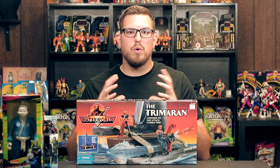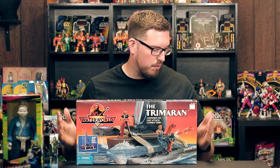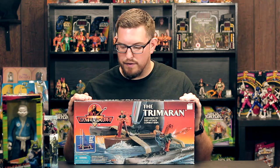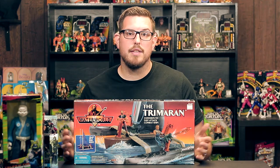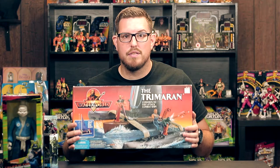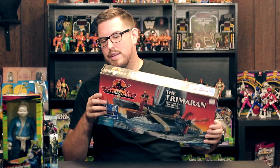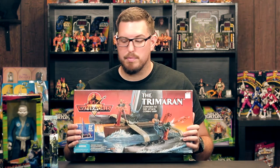A big shout-out goes to Jay, because he made this possible. He was at a convention and as the toy show part was wrapping up and people were packing up, he walked by a booth and noticed some Waterworld figures — then saw this ship and texted me. We got on the phone and I told him to offer the gentleman $20. He accepted, and now I have it. Would I have liked $10? Sure — but $20 for a sealed Trimaran is good. The box is in good shape; the corners are a little dinged up but that's just normal wear from being on a shelf or in storage. Really happy with this purchase.